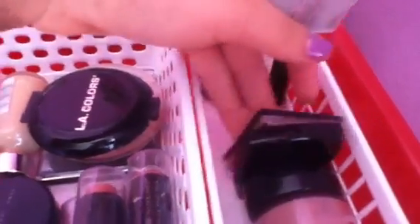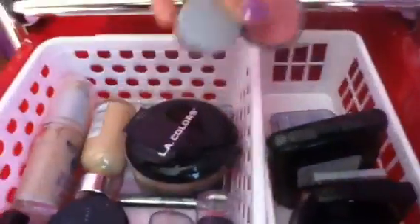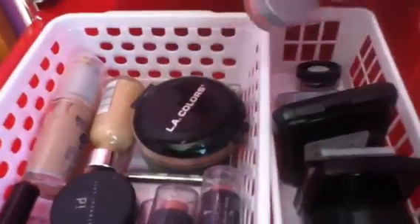First drawer I have blushes and face stuff. These are blushes — these two brown ones are NYC and Forever 21. NYC, Color Workshop. This one is Lancome. This one right here is the Sally Girl bronzer. And this one is Indulge. Then Cover Girl — this is Cover Girl. And then this one is cream and this one is a mineral. I have four blush sticks — well, one's a bronzer.